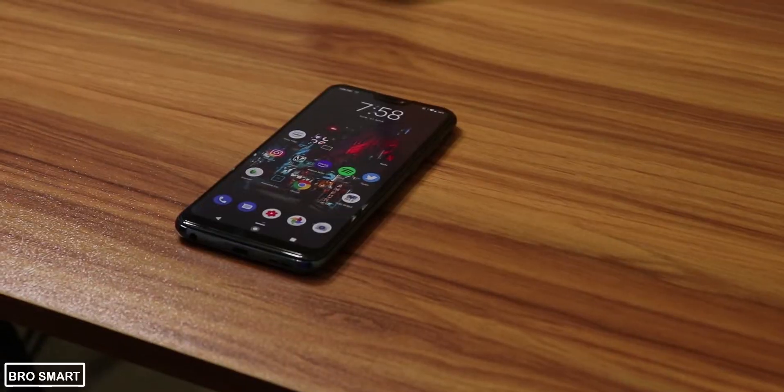Hey, what's up everyone, this is ProSmart and in this video I'm going to show you the top 10 Android apps of the month of April 2019.